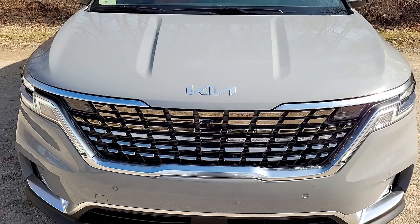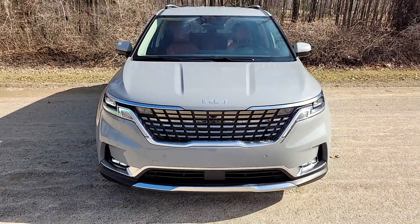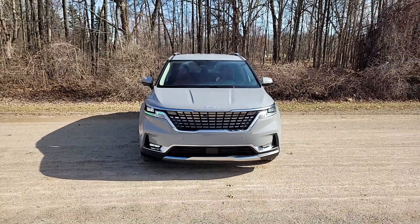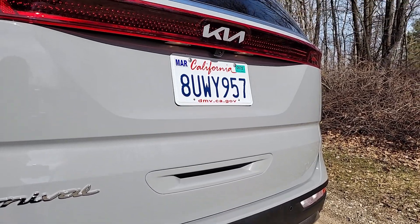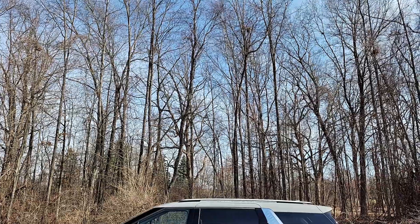Power comes from a 3.5-liter V6 engine which produces 290 horsepower. It's class-leading power, beats the Pacifica by a slim margin. It's connected to an 8-speed automatic transmission and it sends power to the front wheels.